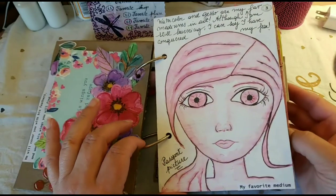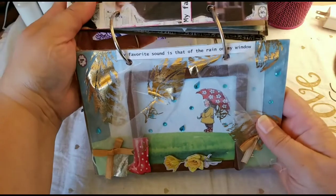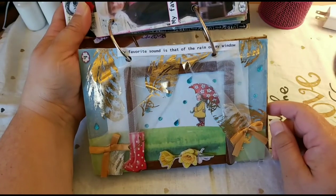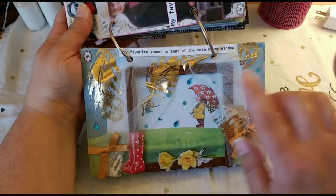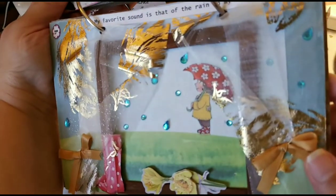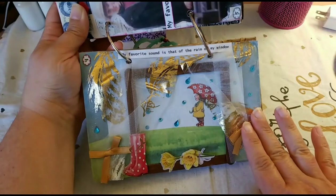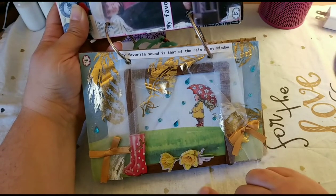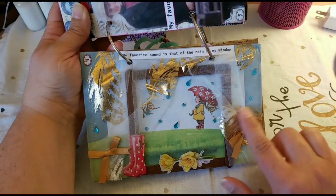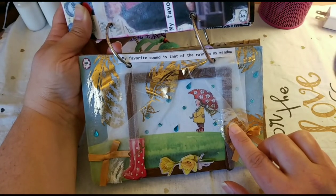Number four is my favorite sound, and my favorite sound is the rain on the window. I created a little window with raindrops made from rhinestones from the dollar store, and it has a little curtain, some rain boots, and flowers on the windowsill. The fabric is also from the dollar store — I think it's from their fall collection.